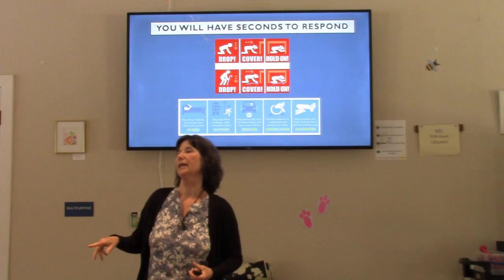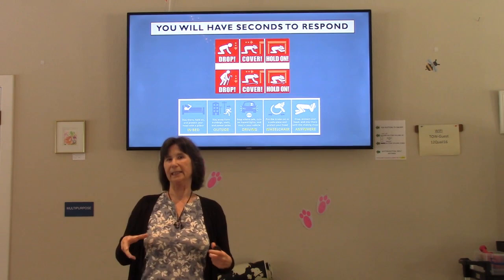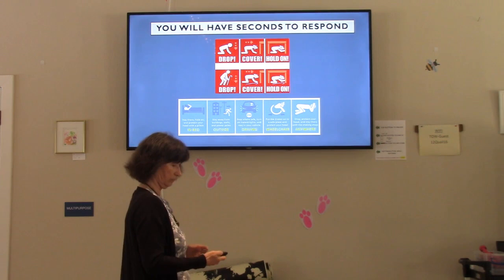If you're driving when it happens, pull over to the side as soon as it's safe, put the car in park, emergency brake on, keep your seatbelt on so you're staying in and not getting tossed around. Those in wheelchairs: put the brake on, do the cover and hold on.